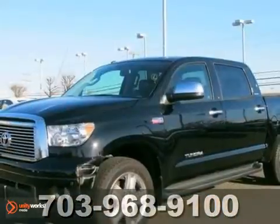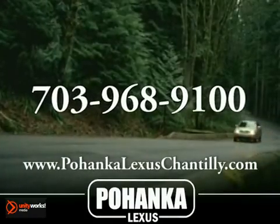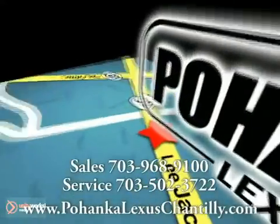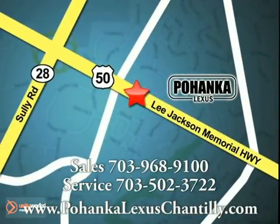Come on out and just drive this Toyota Tundra today. Call us now for more information on this vehicle or visit today. We're conveniently located at 13909 Lee Jackson Memorial Highway in Chantilly.